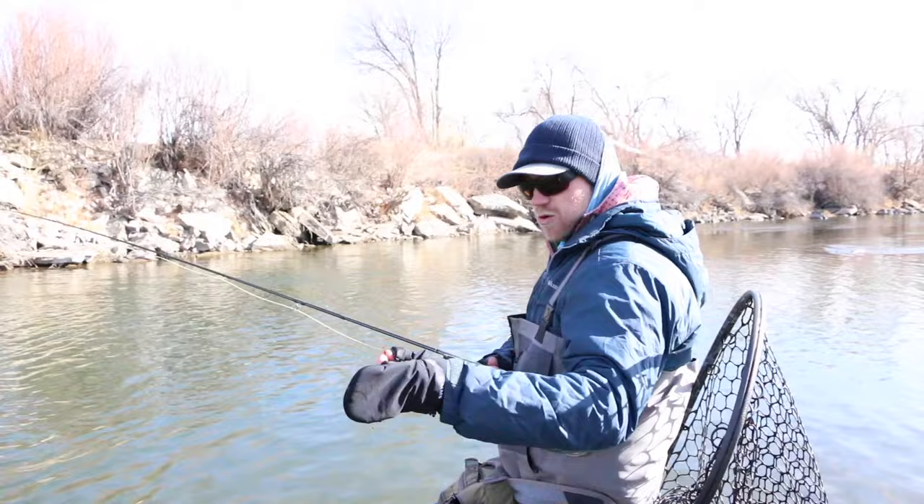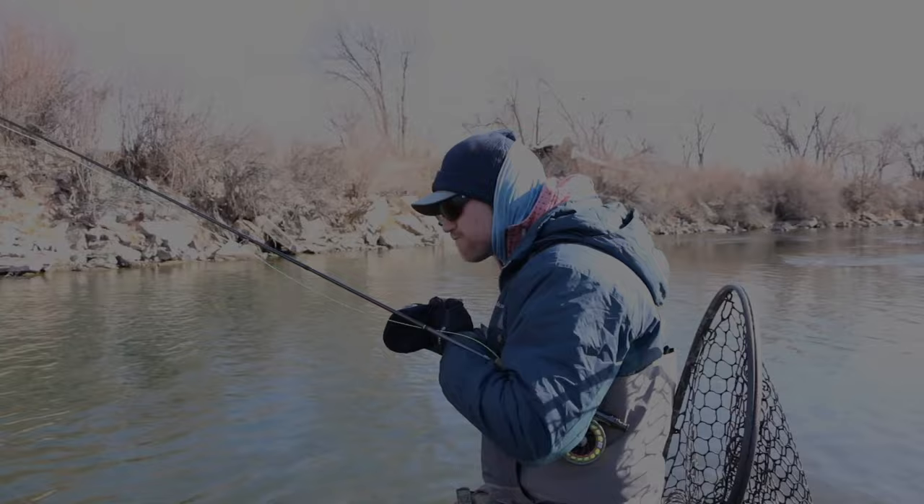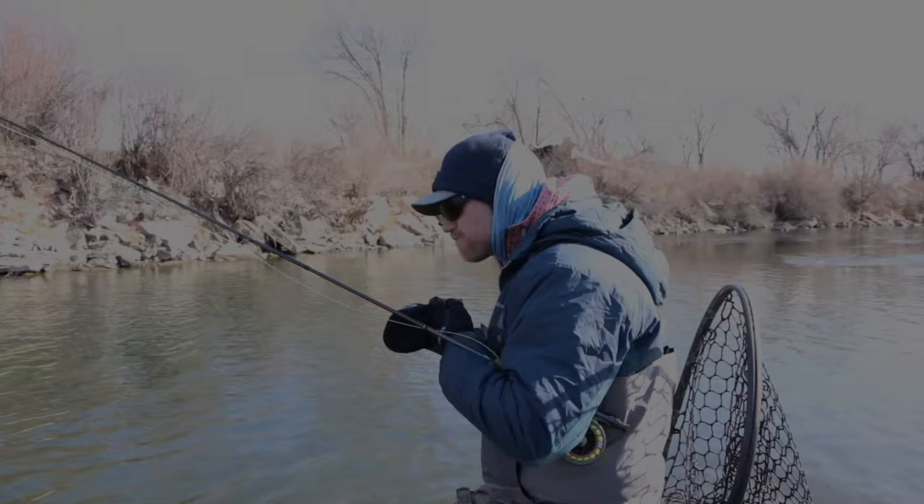The word of the day is stonefly. Hey everybody, this is Phil Torella here with Angler's Covey, here to talk about January Bug of the Month. It is January, so it's still winter, but I want to wish everyone a happy new year and another great year on the water.